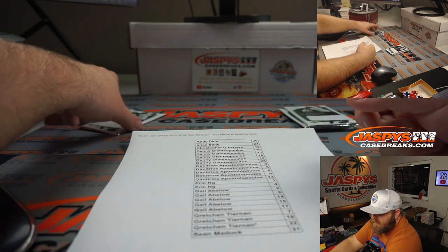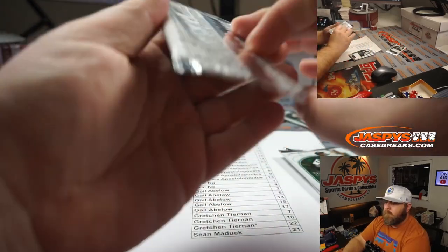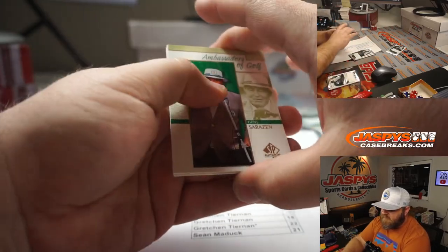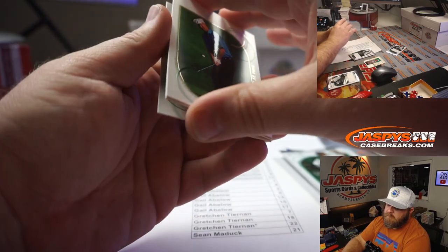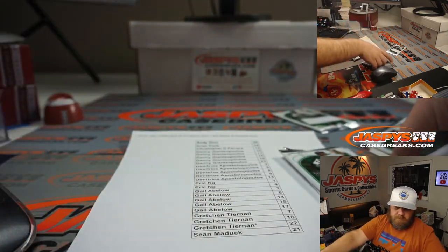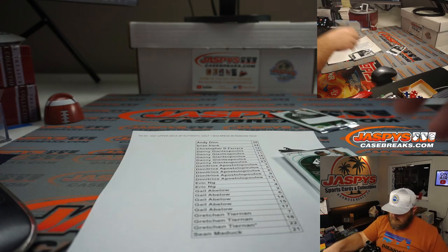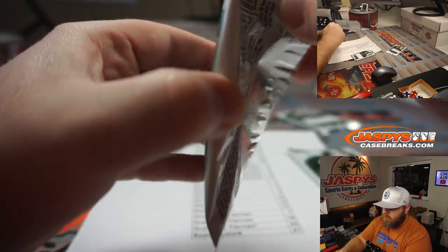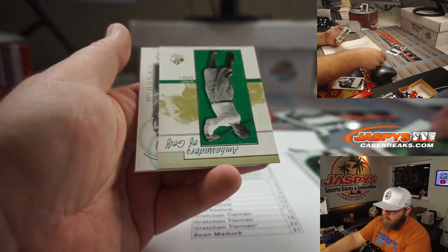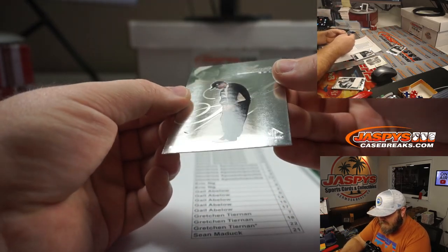Gretchen with packs 7, 18, and 22. Pack 7: Gene Sarazen, Tom Weisskopf, Ian Woosnam, and Brad Faxon. Pack 18: Ian Woosnam, Bobby Jones, Ben Hogan, and Shigeki Maruyama.